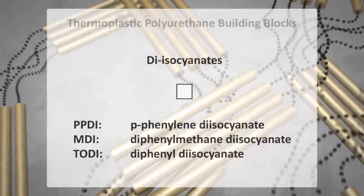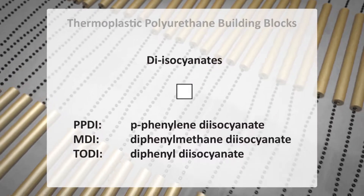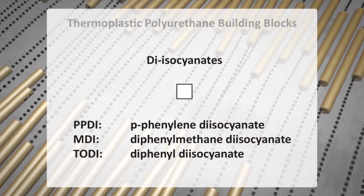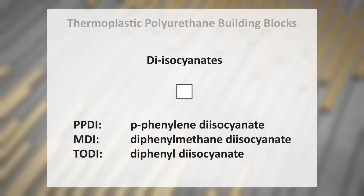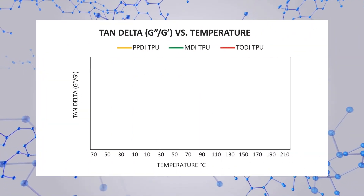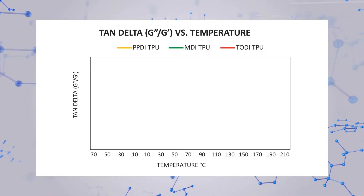Most TPUs in use today are polymerized with one of three diisocyanates, each yielding different performance characteristics. You can learn more about PPDI, MDI, and TODI base formulations at parker.com/EPS/polyurethane. See how performance characteristics differ for these diisocyanate formulations.